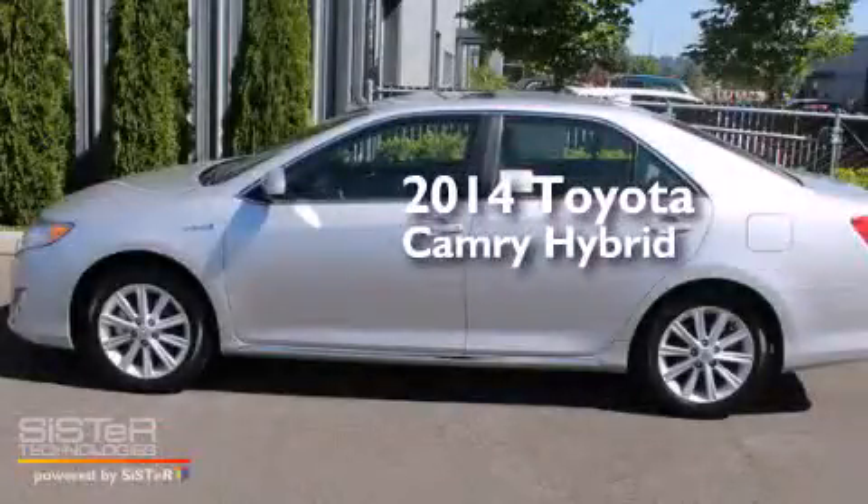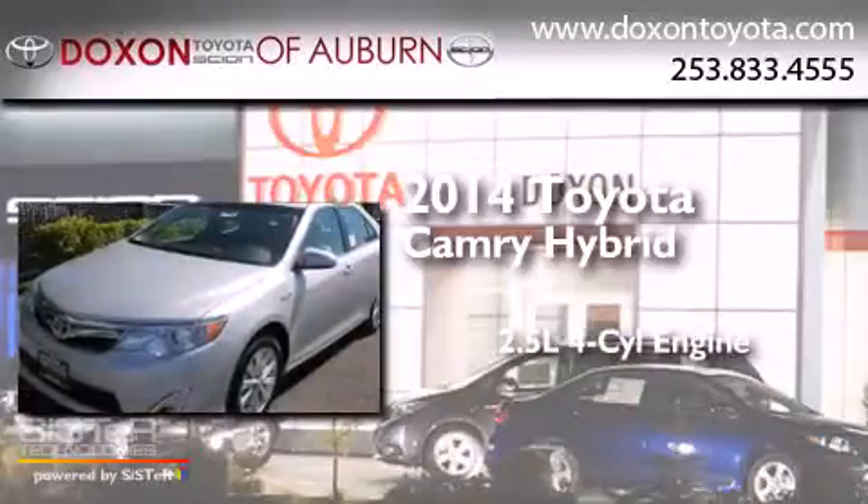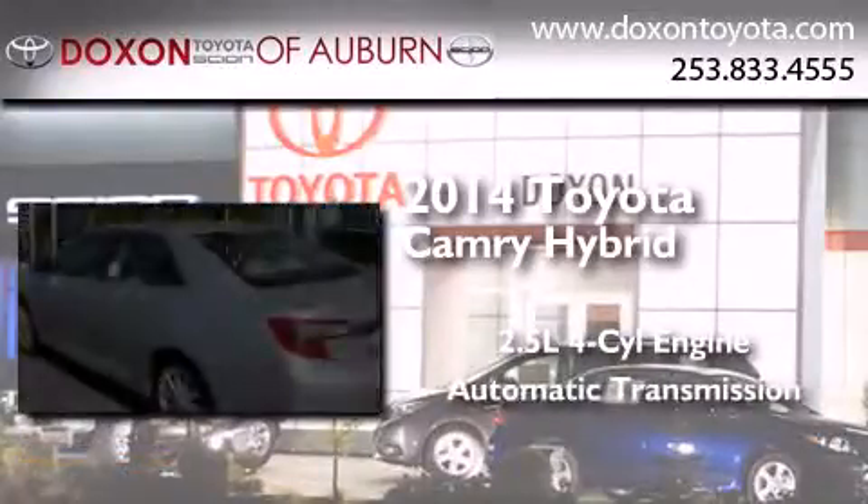This is a brand new 2014 Toyota Camry Hybrid. It features a 2.5-liter four-cylinder engine and an automatic transmission.